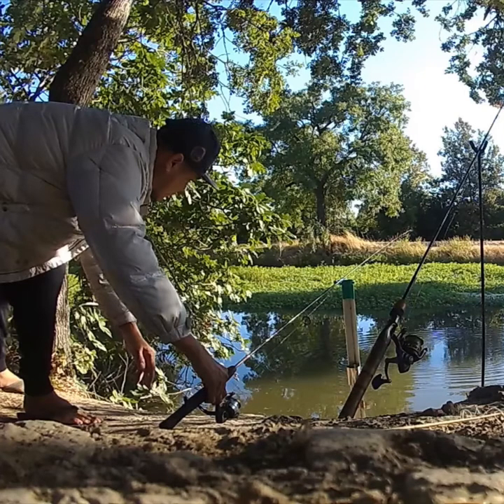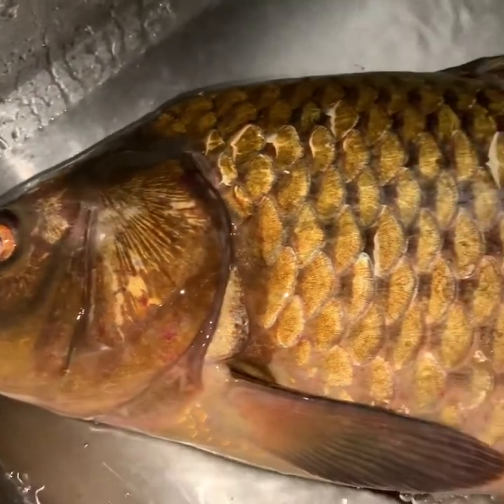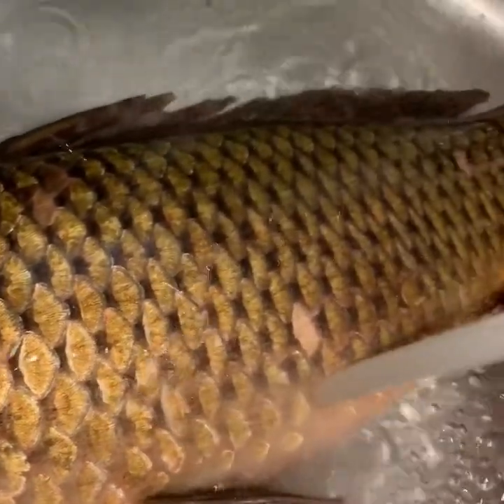I grabbed the pole because the line was going straight and my bobber started running. Unfortunately my action cam battery died, so it missed all the action when I was playing around with this fish. But that was me grabbing that pole and it was action-packed after that. Right in the kitchen — here's the heart when I was cleaning it. I put some water on it and it was still alive.